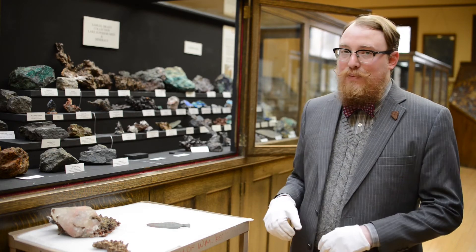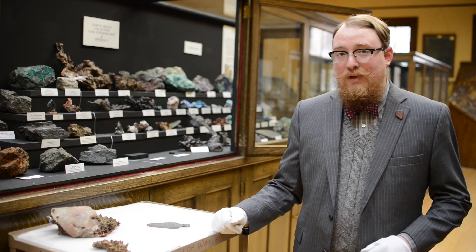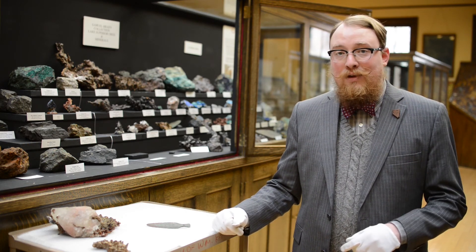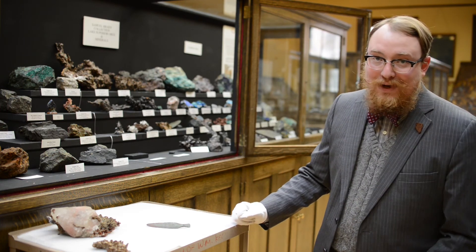Along with these three specimens, we have two cases of copper specimens from the Keweenaw Peninsula. If you'd like to see them, they are located on the ground floor of the main gallery in cases 41 and 42. See you next Mineral Monday.